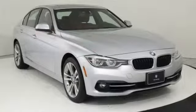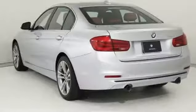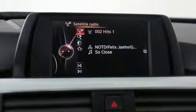A great vehicle is comprised of great features like these: Bluetooth wireless audio streaming, power heated mirrors, dual zone climate control, and auto dimming rear view mirror.